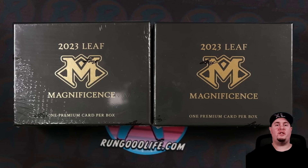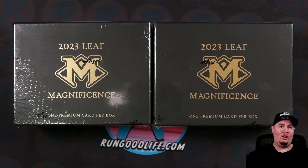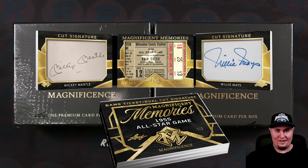This might be one of the most degenerate things I've ever done on the channel. Today we're opening up 23 Leaf Magnificence — one card for $500. I'm doing it for the people, I'm doing it for the content, and I'm doing it for that Mickey Mantle Willie Mays dual cut. Let's get into it.